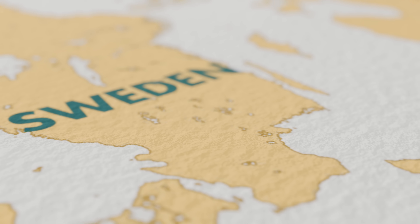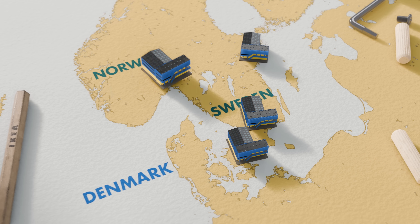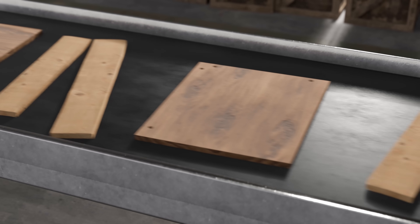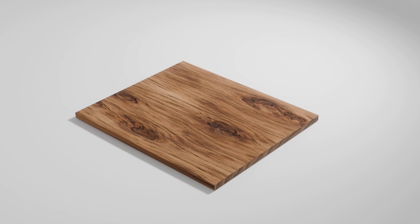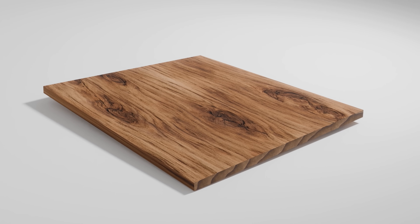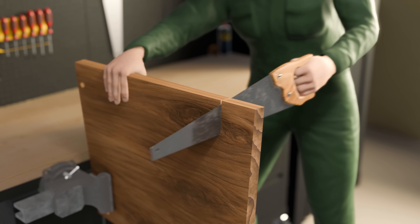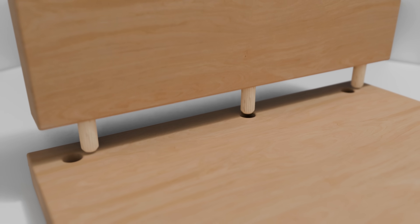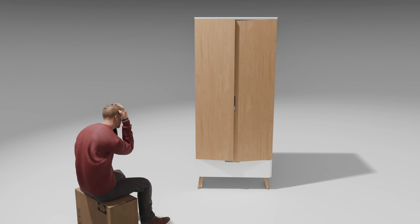IKEA's change to flat-pack furniture took them from a single store in Sweden to multiple stores across northern Europe. But as they started mass producing more and more furniture, they ran into an unavoidable problem — the wood itself. As humidity changes, the natural fibers in real wood expand and contract, causing the wood to warp in unpredictable ways. For custom-made furniture this wasn't a huge problem, but when mass producing thousands of parts, screw holes wouldn't line up and parts wouldn't fit together, making assembly a nightmare for the customer.